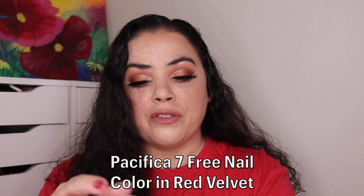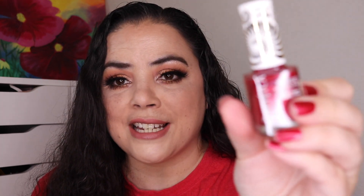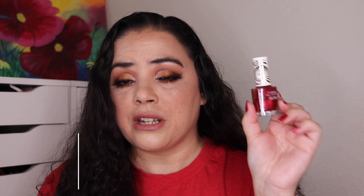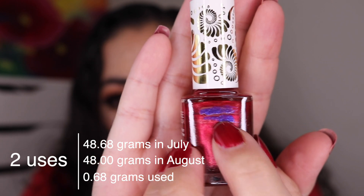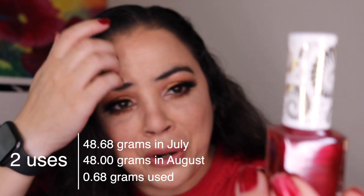Next is my Pacifica 7 Free Nail Color in Red Velvet. I am actually wearing it today — I probably should have redone my nails because they're a little bit chipped, but this nail polish is so pretty. This is another usage goal; my goal is to try to use it twice a month and I have worn it twice on my nails. I have the littlest bit of progress — I was here and now I'm down to this little purple line. I have two uses on this one and it's one of my absolute favorite colors.